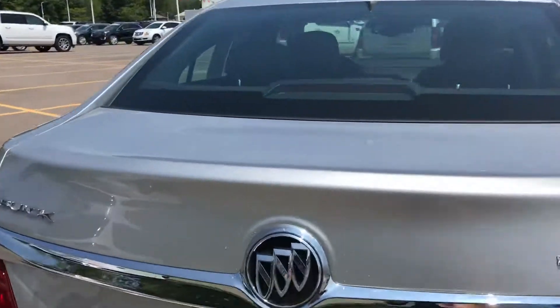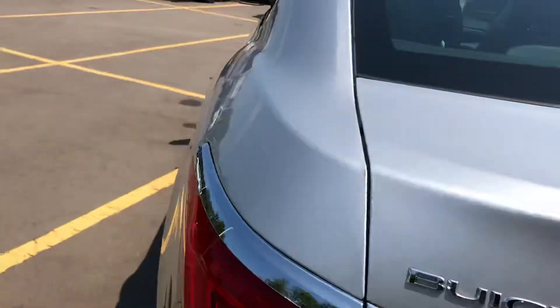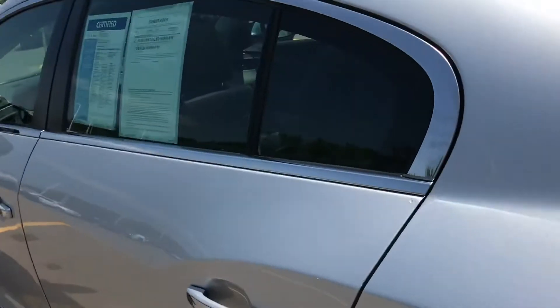And the trunk spacious enough for all your things. Rear seat passenger leg room.